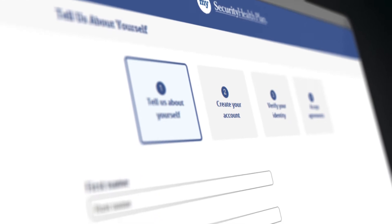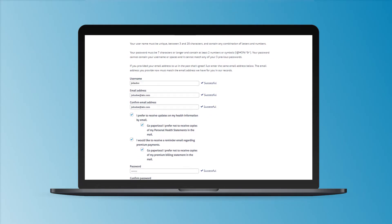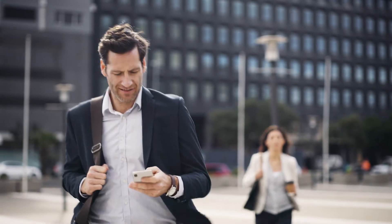Registering for an account is now faster and easier with use of your social security number or validation via text message in real time. Once registered, you can download the app on your smartphone and manage your health insurance information anytime and anywhere.